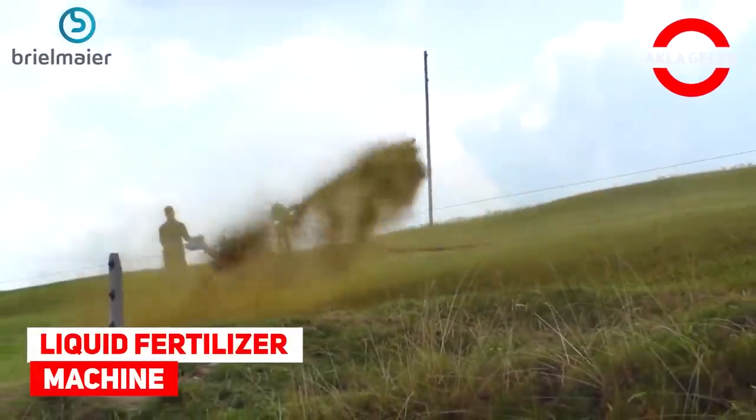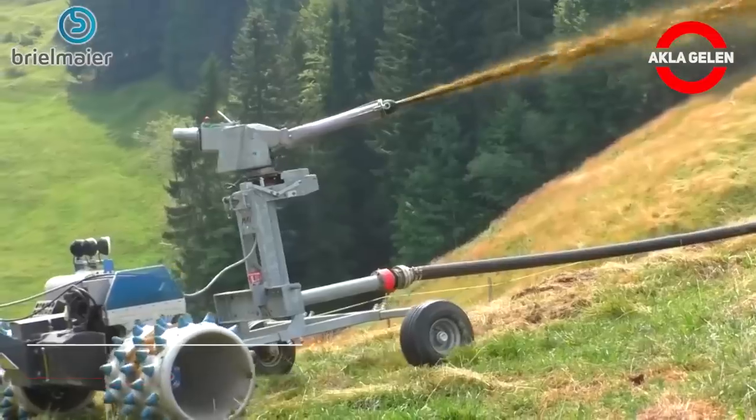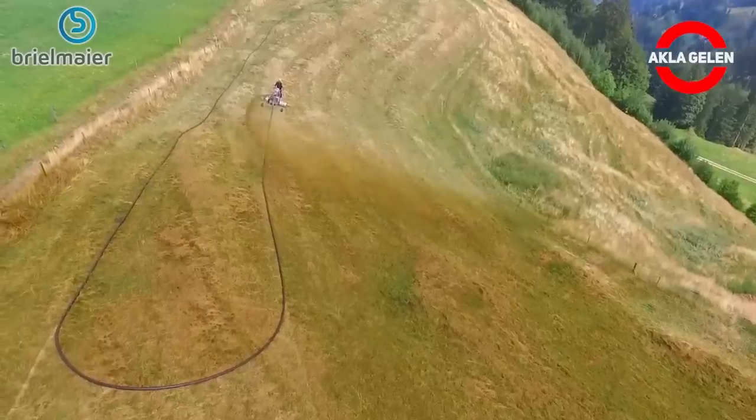Liquid Fertilizer Machine. One of their Breelmayer motor mowers is used for distribution. This is Liquid Fertilizer Distribution.